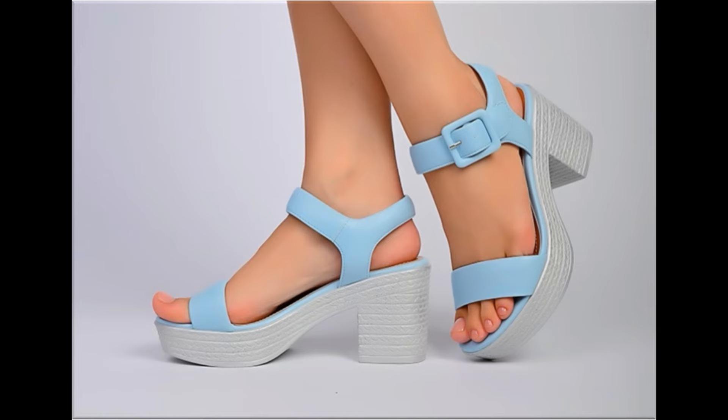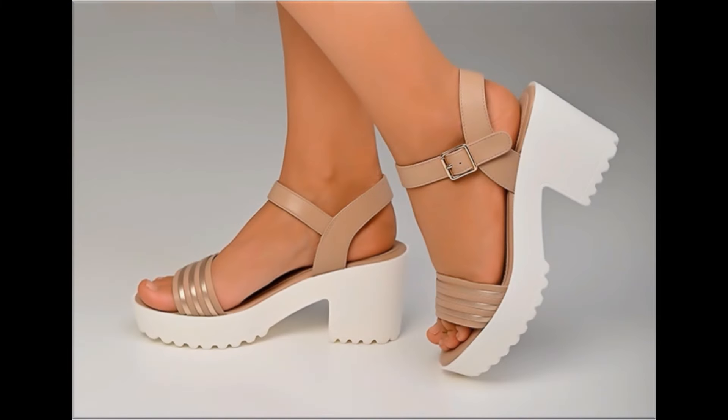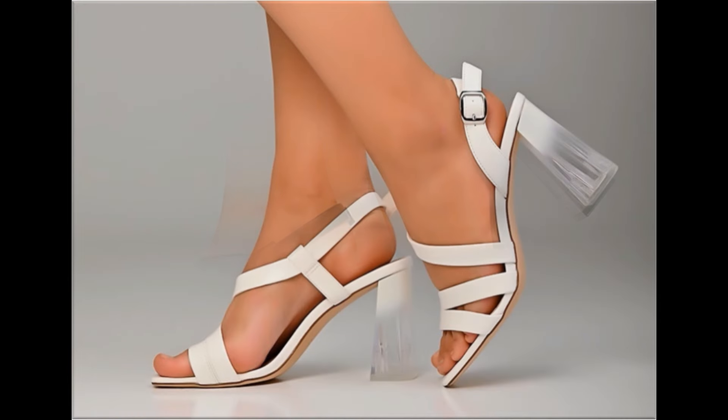The colors of these footwear are very bright, eye-catching, and attractive. You can match these beautiful colorful footwear with your outfits, handbags, and other fashion accessories.